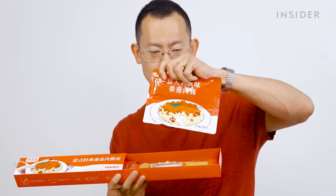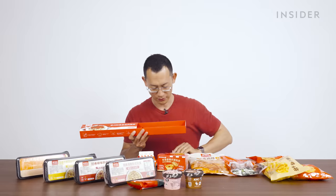This is the spag bowl — you've got your bolognese and various condiments. No to KFC pasta. No to the burgers. Chicken is your lane — stay in that lane.